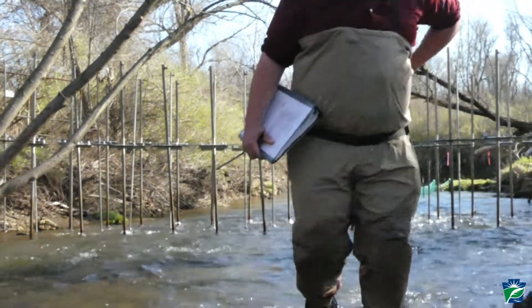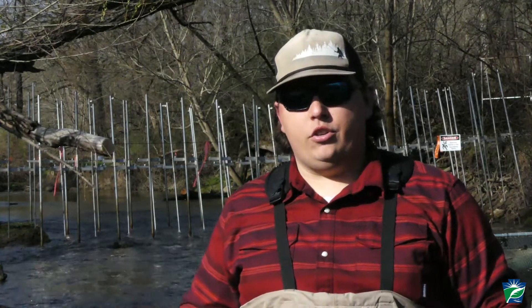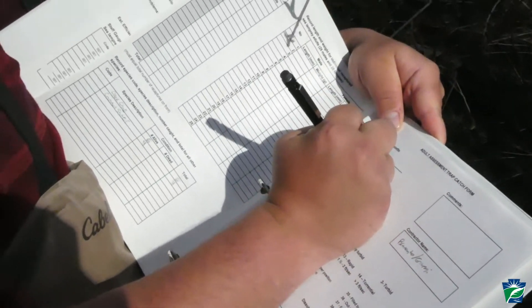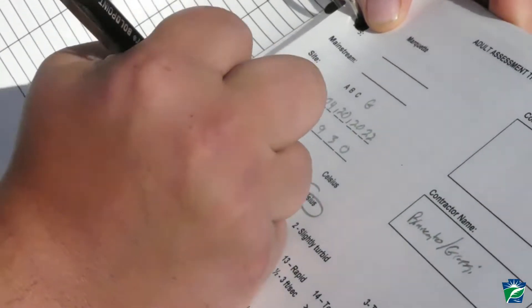Every day someone's going to come out and check the barrier for debris accumulating along it. We're also monitoring for any dead fish that might have got caught in shallow water. We're recording species, length, and weight to make sure we're not having any harmful impacts on native fish that may have encountered the barrier.